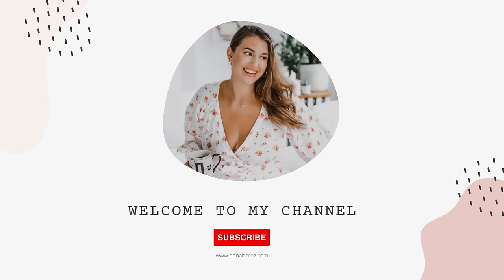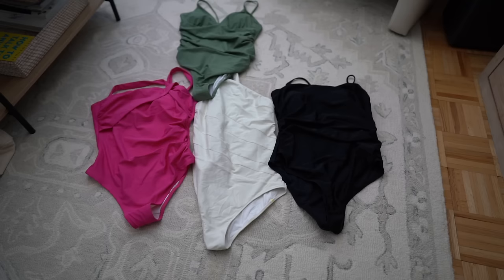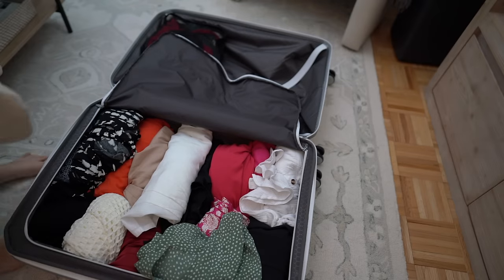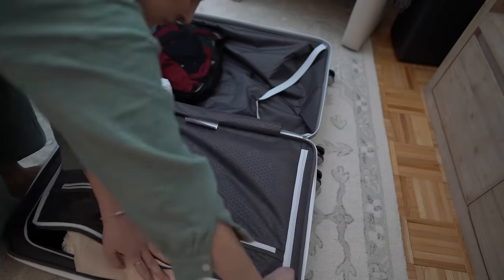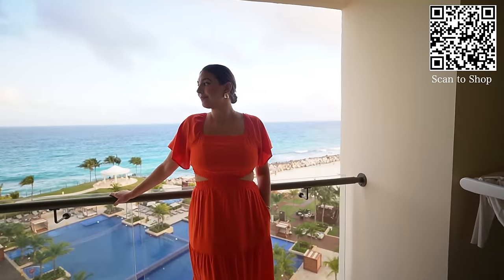Hey everyone, welcome back to the channel. Today's video, we're going to do a little fun pack with me for vacation. I am headed to Cancun and then I'm going on a cruise. So I'm packing for two trips in one. Everything that I can is linked down below in the description box, and I have a QR code with all of my Amazon finds. I am packing for a longer trip — I'm going to be gone for a total of 12 nights, so I am packing a little bit more than I usually would.